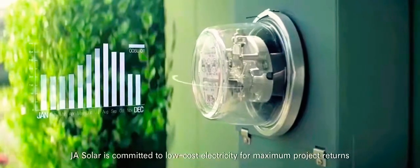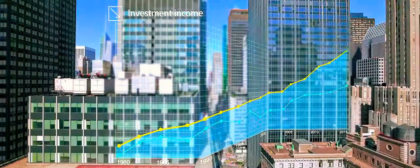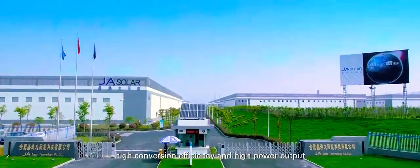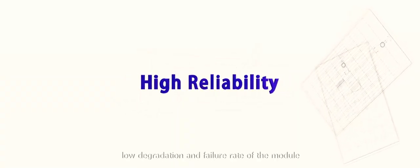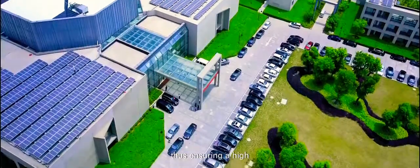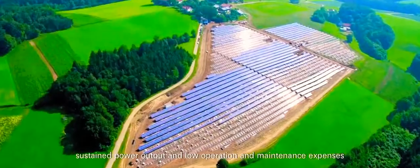JA Solar is committed to low-cost electricity for maximum project returns, through modules with high reliability, high conversion efficiency, and high power output. High reliability means a long life cycle, low degradation and failure rate of the module, thus ensuring a high sustained power output and low operation and maintenance expenses.